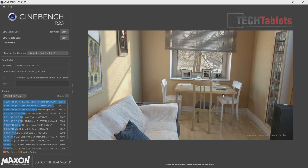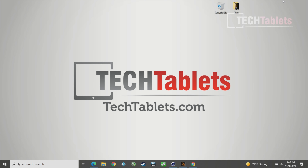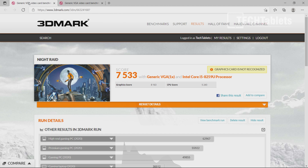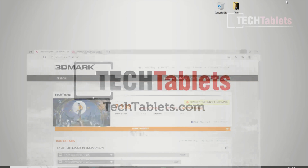System performance overall is very quick - documents and spreadsheets load up almost instantly. In 3DMark Fire Strike the graphics score is just under 2,000 points - not amazing but decent for 8th gen integrated graphics, though Iris Xe does perform much better. The Night Raid integrated graphics score is just over 8,000.